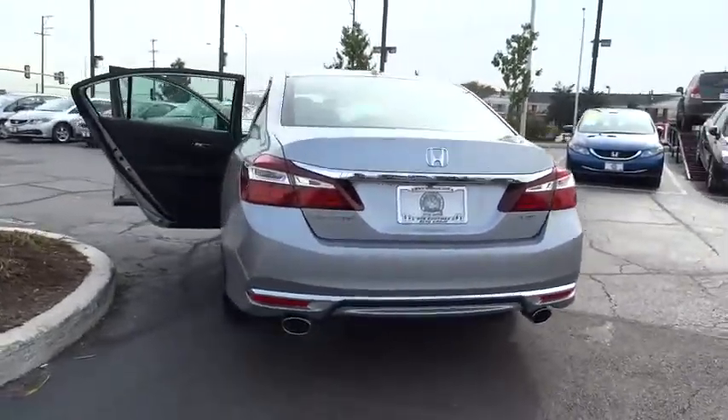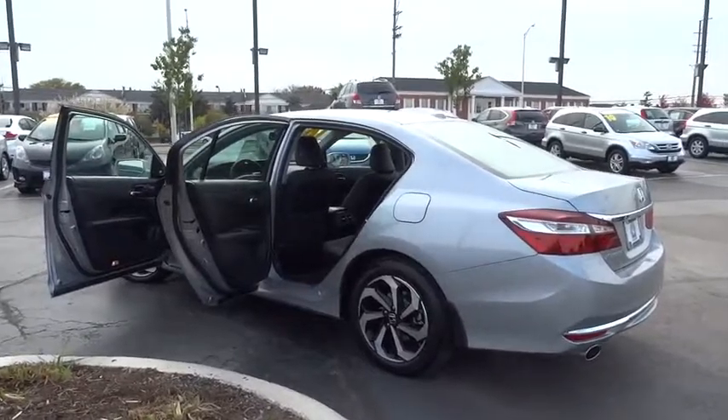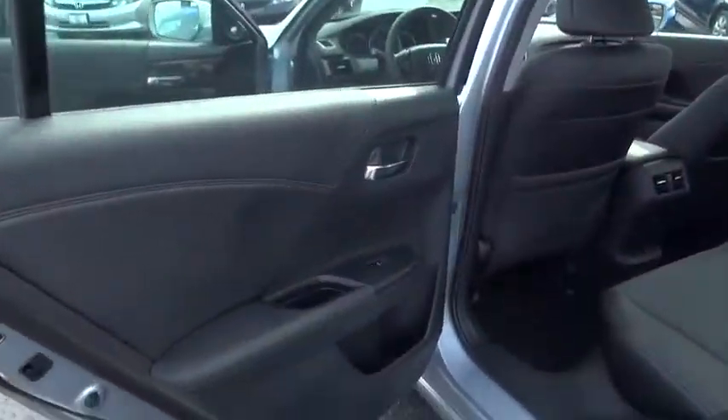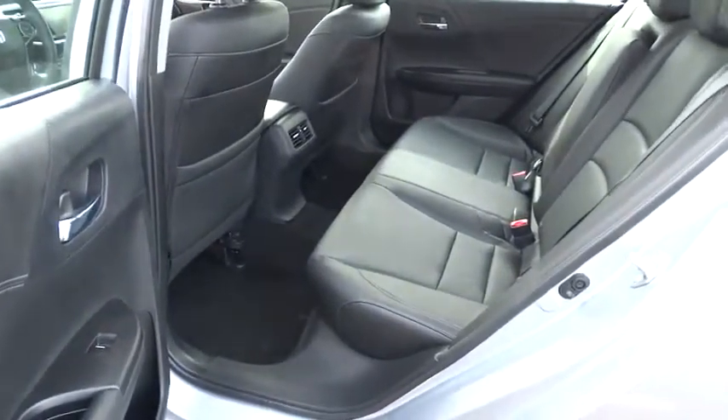Power passenger seat, traction control, dual airbags, power steering, alloy wheels, four-wheel disc brakes, heated front seat, CD player, fog lights, electronic stability control, compass, power windows, rear window defroster.